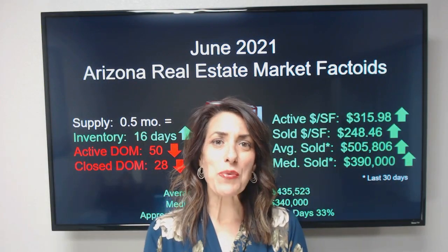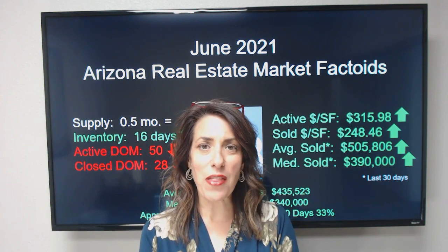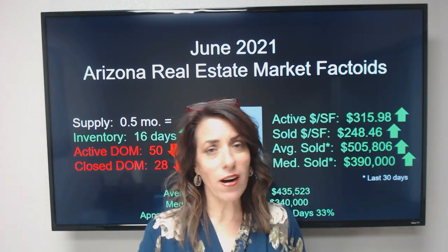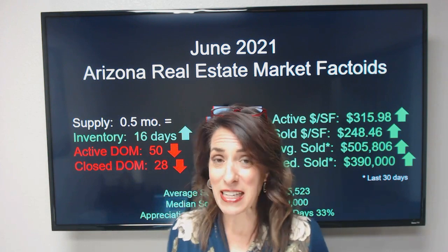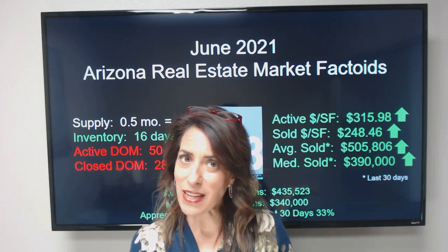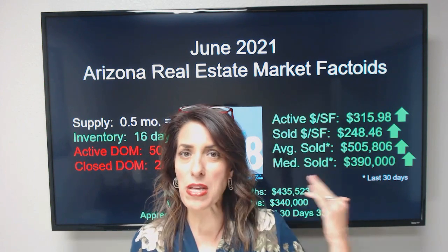Hey everybody, I'm Katie Evans with the Living 48 Real Estate Team. I am super excited to have you guys back for another one of our monthly market updates. We are — can you believe it — halfway through the year. We're in June already. It just seemed like the whole year has flown by. Let's do a really quick recap of our numbers.